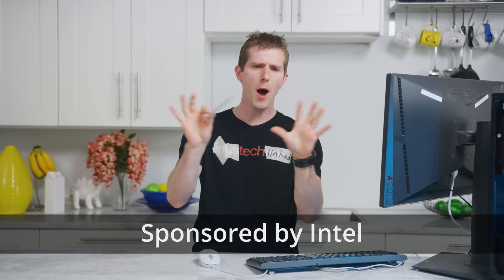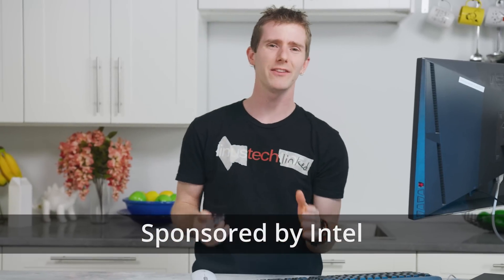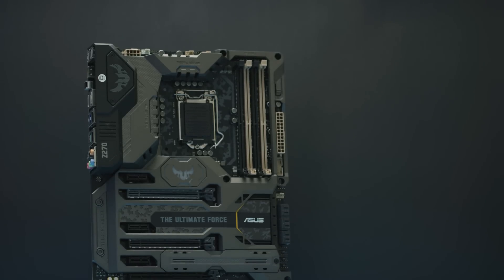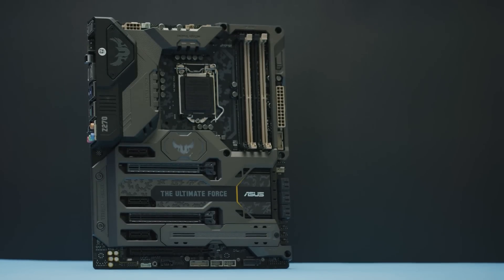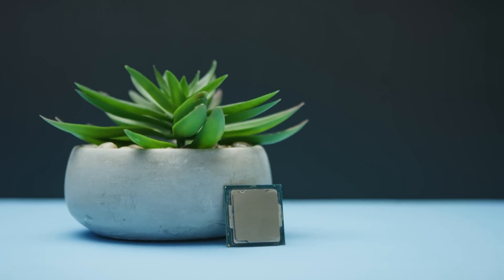When it launched in 2017, Optane Memory — this little module here — was positioned as enabling SSD-like performance on a hard drive, but only for a boot drive. That was a significant limitation because the supported motherboards were so new that they'd likely already be running an SSD for their OS anyway.